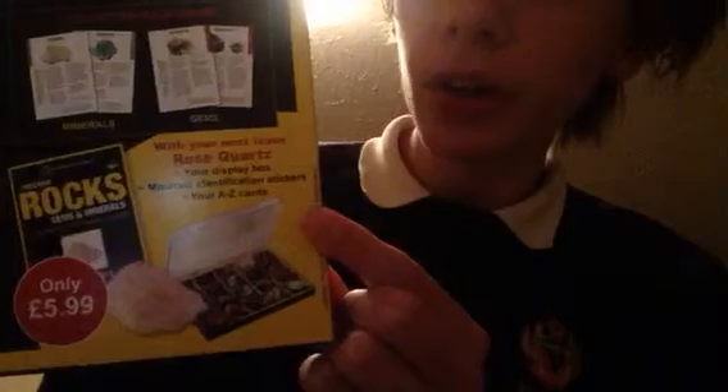Those are like the books they come in. In the second issue, you get rose quartz, your own display box, mineral identification stickers, and your A to Z cards. You can get these at like newsagents, retail stores - really easy to find.